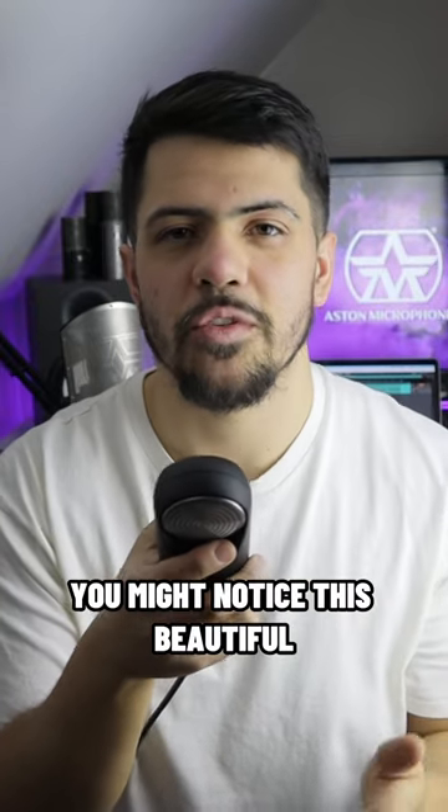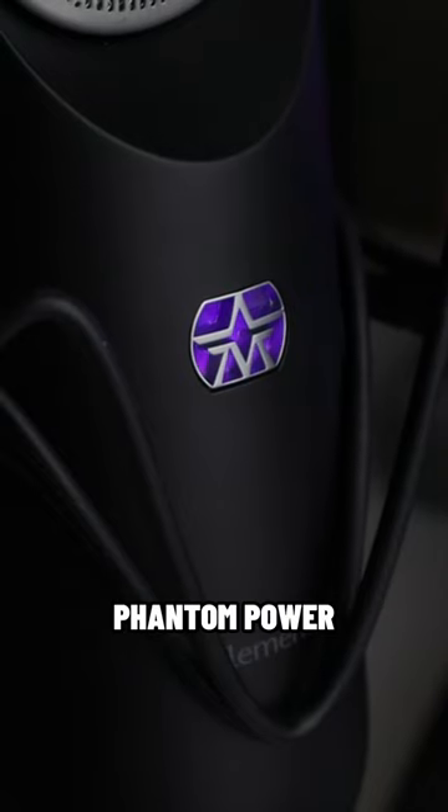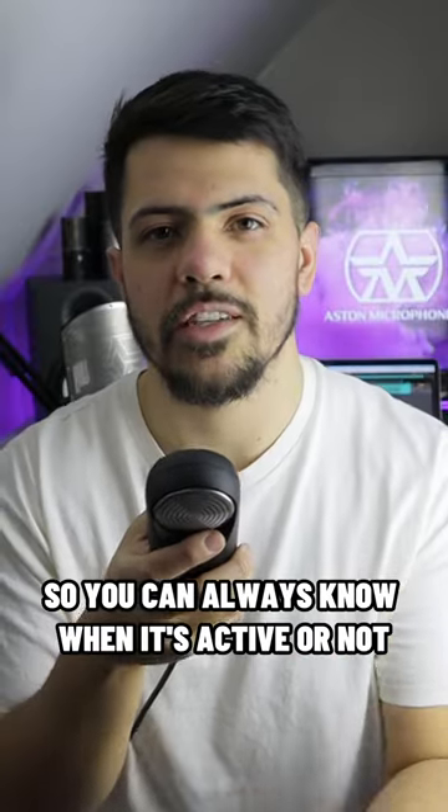You might notice this beautiful glowing purple badge on the front of the mic. This is backlit when the mic receives phantom power, so you can always know when it's active or not.